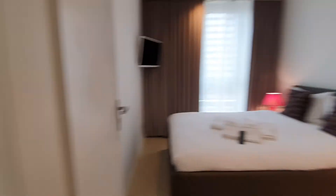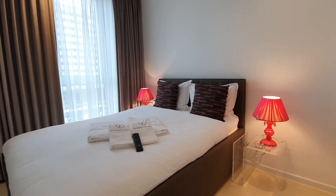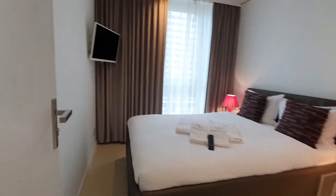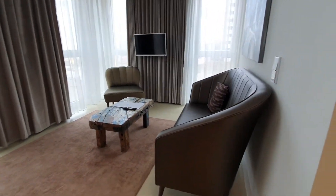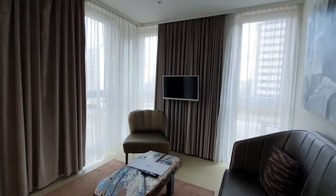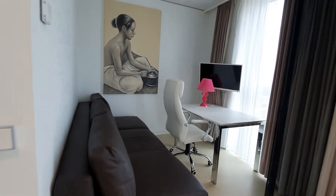And here is bedroom number two. Here we are, this is the living room. You have a sofa, TV, and you have this desktop, this space.